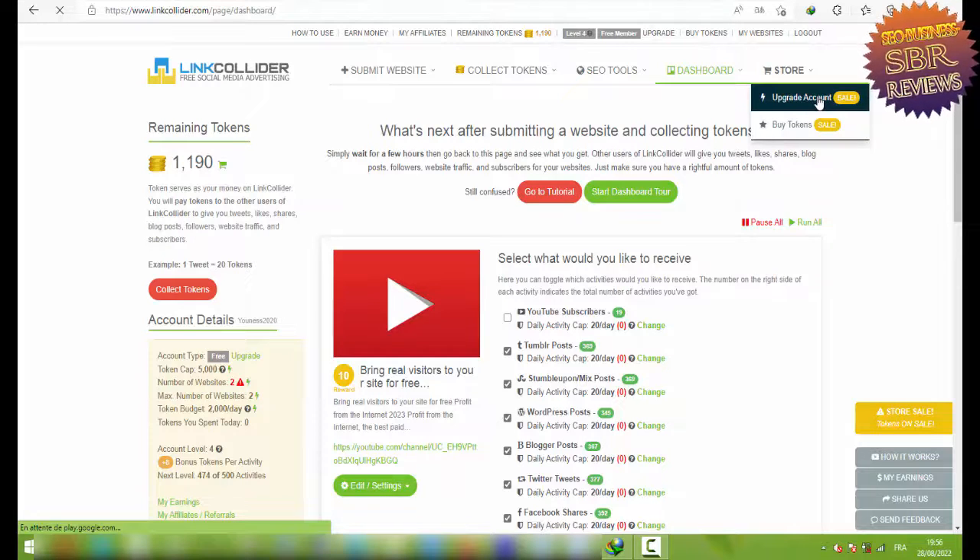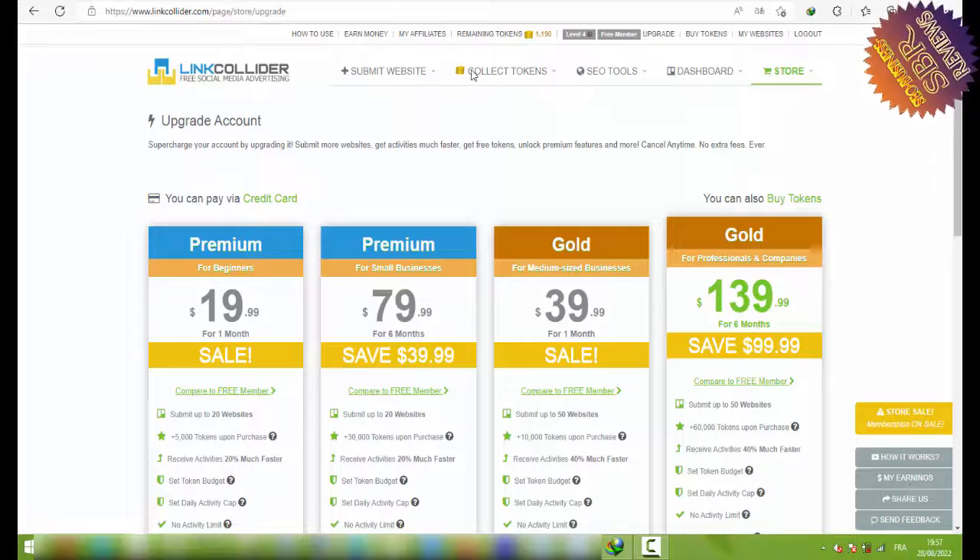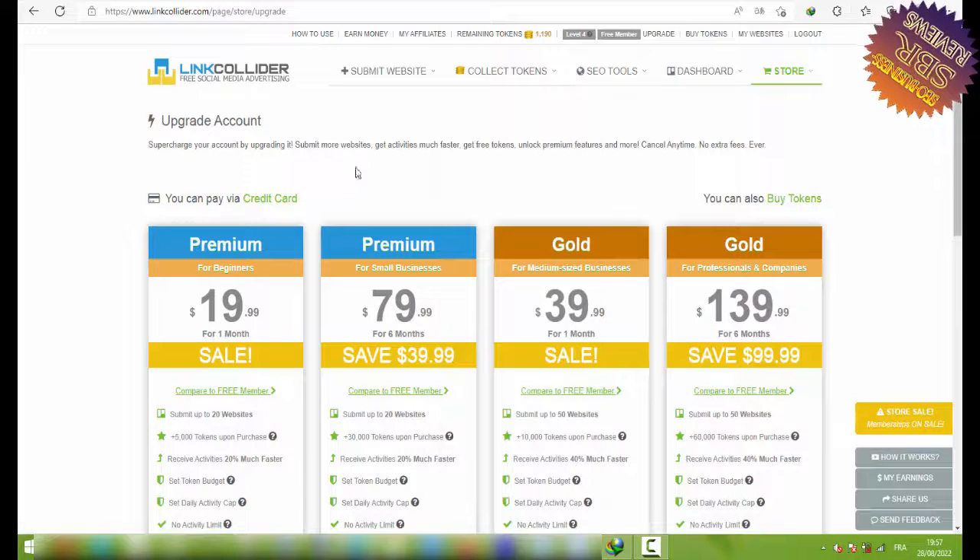Click on Store and then click on Upgrade Account. In the right side corner up, you can pay via credit card.